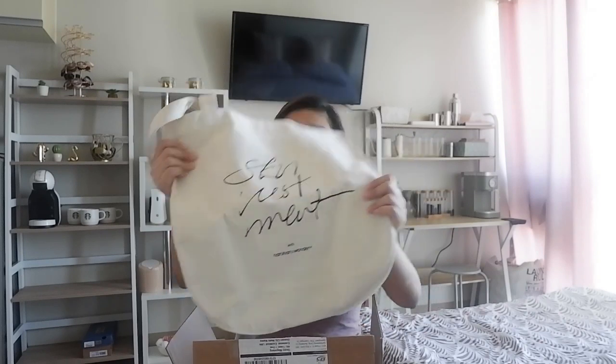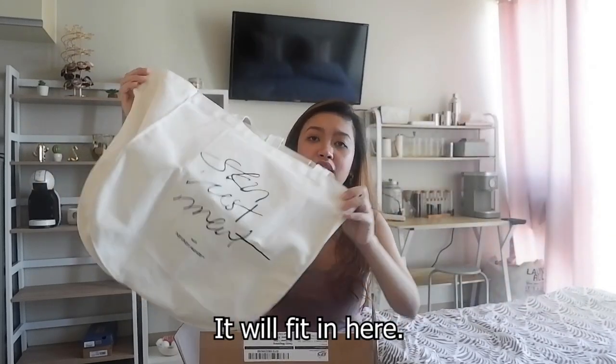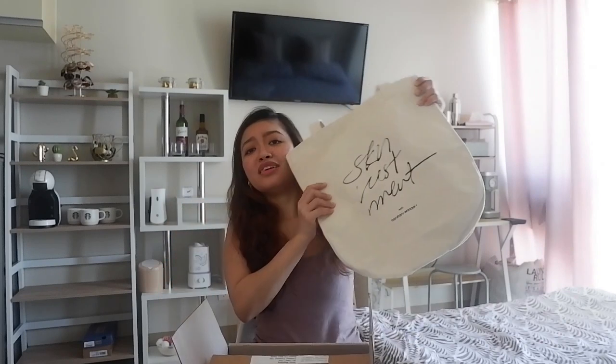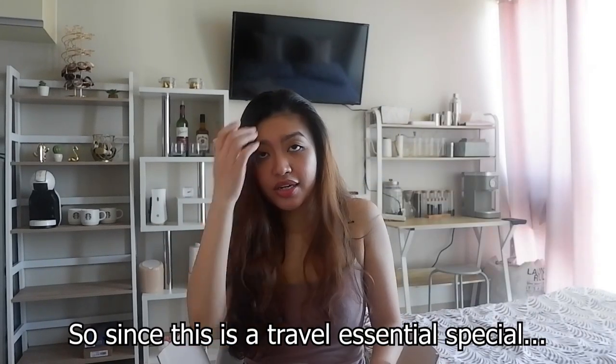So this is the first item that greeted us when I unboxed it — this is the special edition travel canvas bag that goes with the PR kit. It's actually bigger than I expected; you can fit several days' worth of clothing or even a laptop in here. I'm really surprised because the canvas material is super durable, really good for travel. It has a cute print and a little pocket inside for easy-access items.